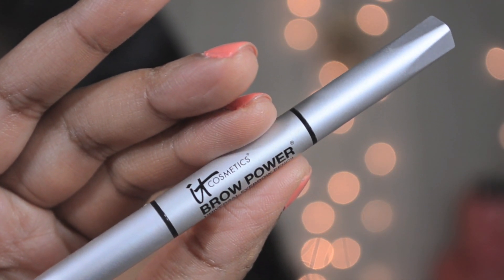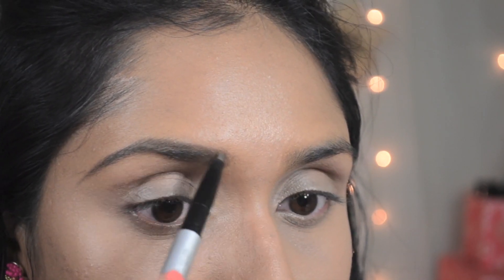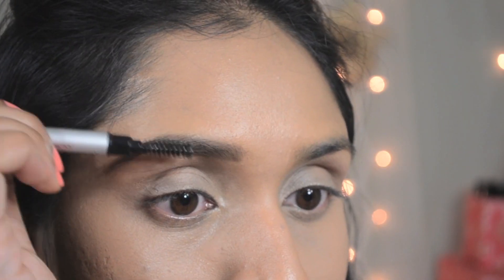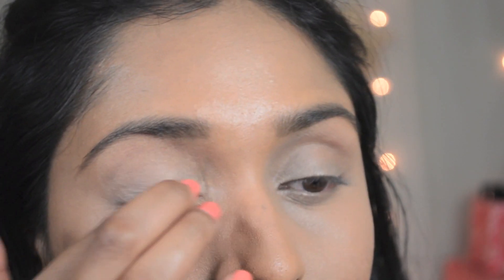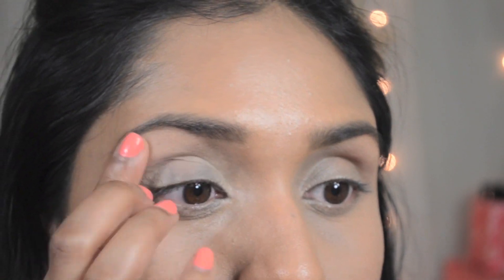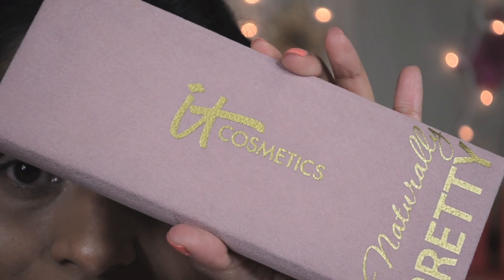To define my eyebrows I'm using IT Cosmetics Brow Power Universal Eyebrow Pencil. This pencil is just fantastic — you can even draw hair strokes and it looks very natural. I'm going to blend everything using a spoolie on the other end of the pencil. To start with my eye makeup, I'm going to apply eyeshadow primer all over my eyelid; this will ensure my eye makeup stays on for a longer time without creasing.